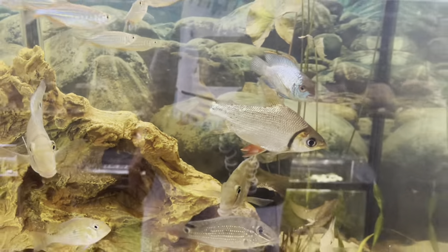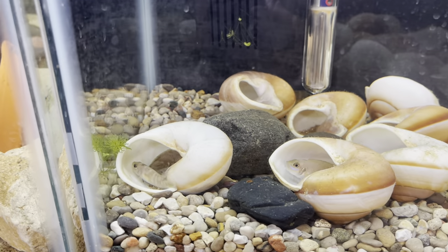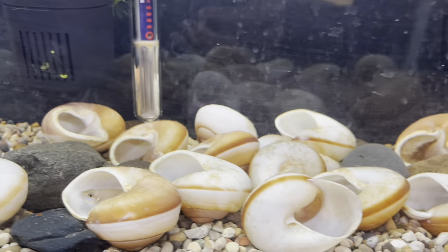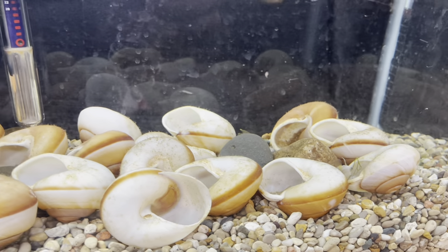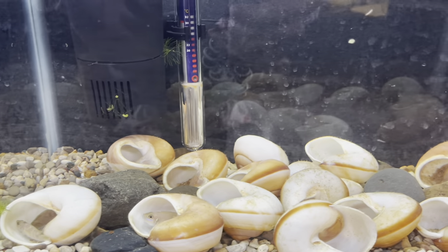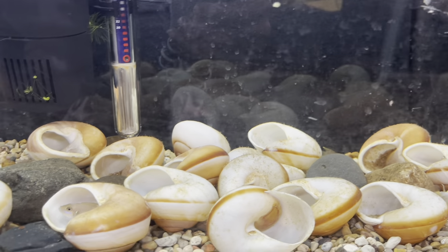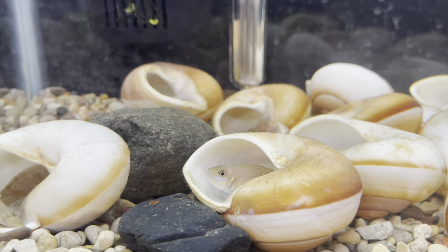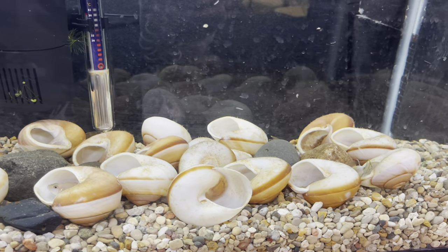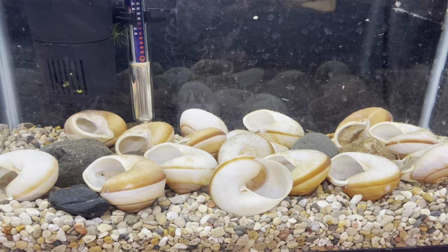Everybody is looking super good down here. I went ahead and moved the shellies into this tank — these are the brevices. I added them into this tank with some shells. They're already getting new hiding spots and hopefully they'll start breeding. They were already showing that type of activity in the other aquarium. It's just a little 10-gallon but they'll still do what they do — they'll section themselves off in the shells and hold their own.